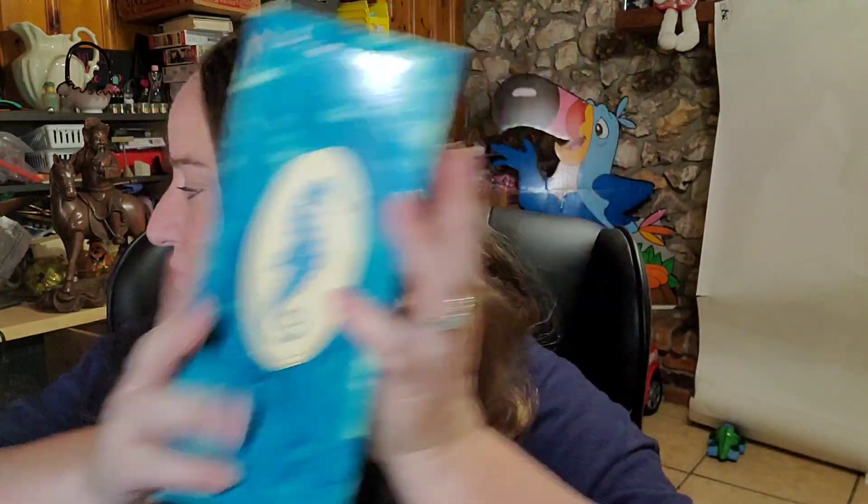This is a vintage Avon. It did take a while to sell — I didn't think it would take that long because it's a seahorse, which I think is super cool. It sold for $8.10 plus shipping, buyer paid $20.14 all in. It's still new in the box, which is pretty cool.